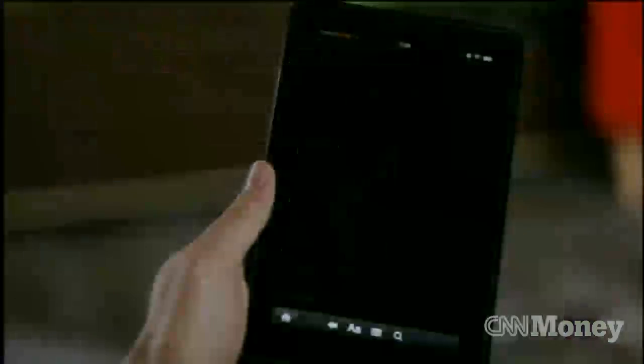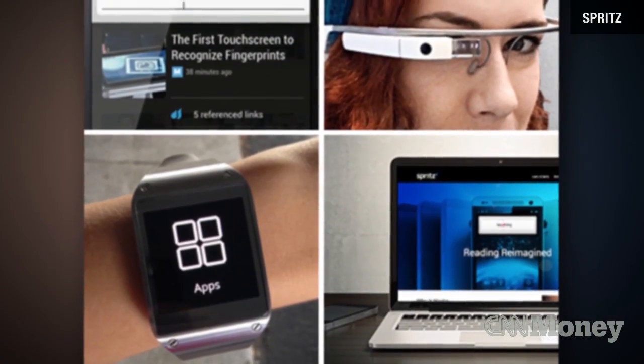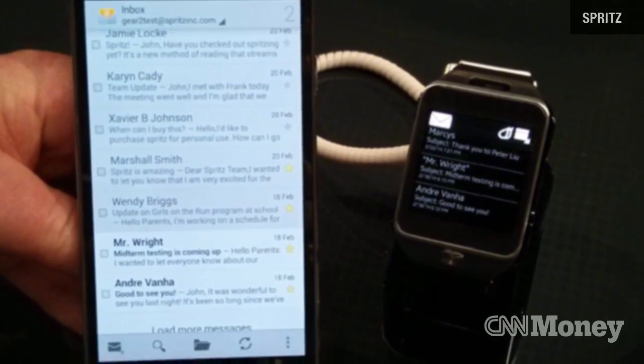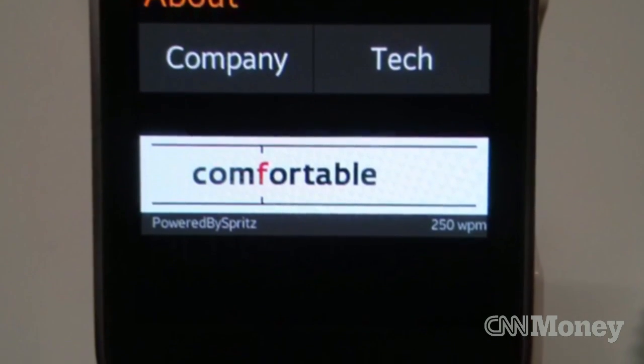Spritz plans to license the technology to online newspapers and e-readers. The company's CEO hopes to take a page out of a now famous $19 billion app. Eventually there will be a nominal fee to use Spritz, sort of like WhatsApp. Right now they're focused on just getting people reading this way. The app isn't out yet, but Samsung's latest Galaxy S5 phone and Gear watch come with Spritz pre-installed.